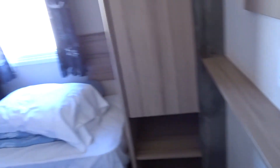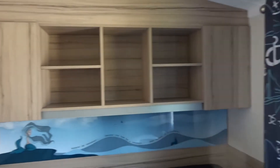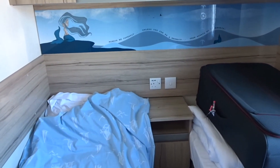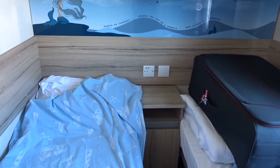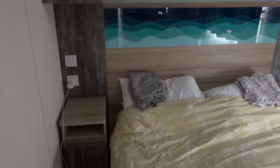You have a twin bedroom with a wardrobe, and it does have hangers as well, some little cupboard space, two beds, and a cupboard in between. There's storage on top, plus plugs with USB sockets, which is really handy. The light switch — you have one in the middle of the two beds and one at the door.